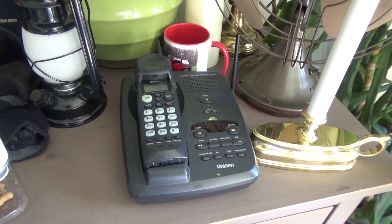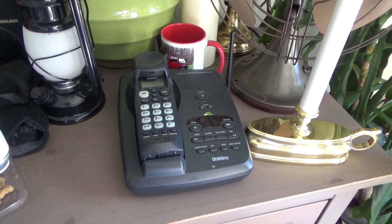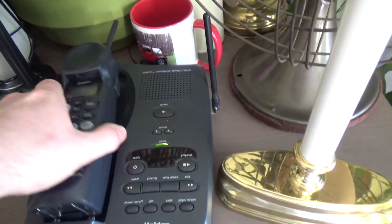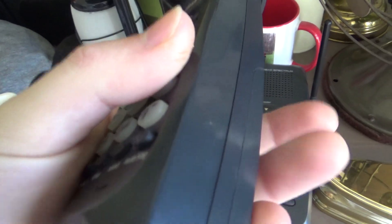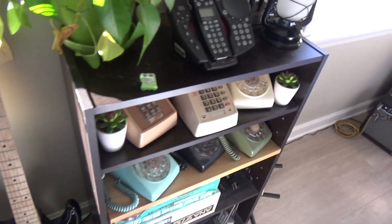Hello viewers, today is November 10th, 2020, and we're going to take a look at the telephones in the house. Starting off in the bedroom, we have a Uniden Digital Spread Spectrum telephone, 900 megahertz, model EXS-9960. The base is a slightly different model, model number EXS-9980.